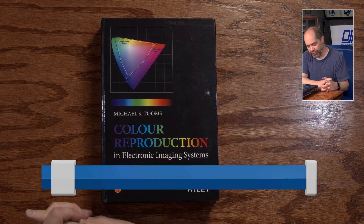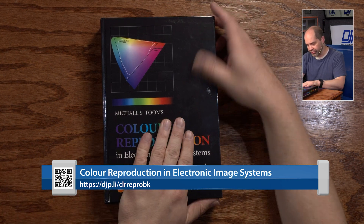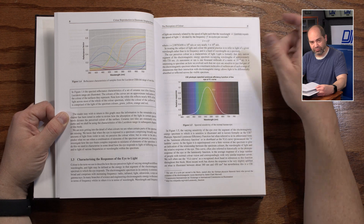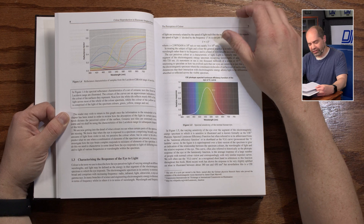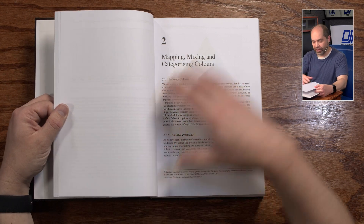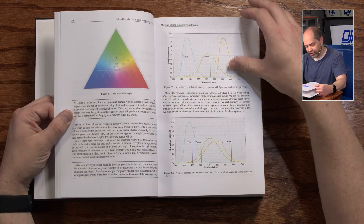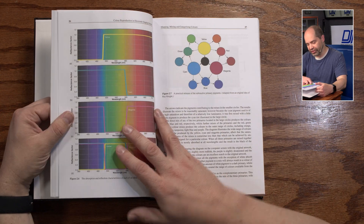The next one is Color Reproduction in Electronic Imaging Systems, by Michael Toombs. Another fantastic book — I haven't had this one nearly as long, but it is fantastic. This one gets into how we handle color with our electronic reproduction systems, which covers anything from digital photography through video and other related fields. There's a lot going on here.